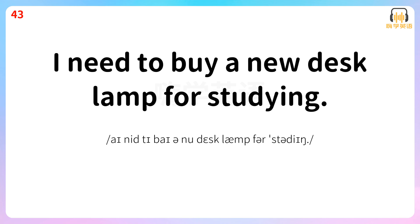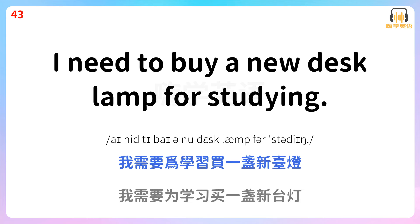I need to buy a new desk lamp for studying. 我需要为学习买一盏新台灯。